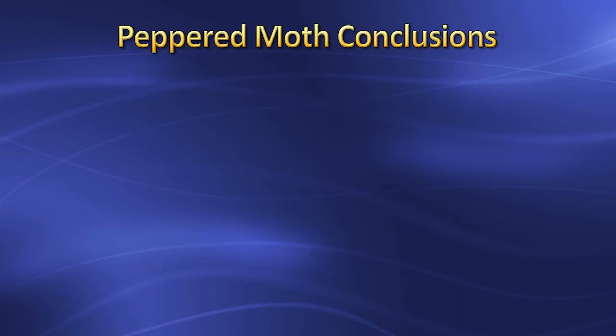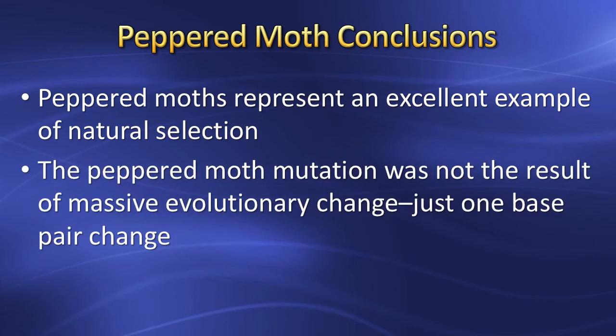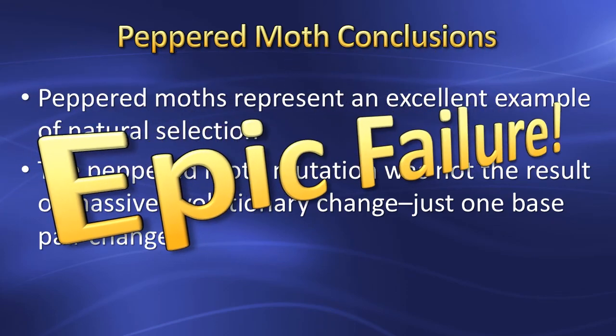So peppered moths represent an excellent example of natural selection. However, the peppered moth mutation was not the result of some massive evolutionary change — just a one-base-pair change that broke the wing patterning gene, which is why the story never made it to the popular press. So from an evolutionary viewpoint, the peppered moth is an epic failure.